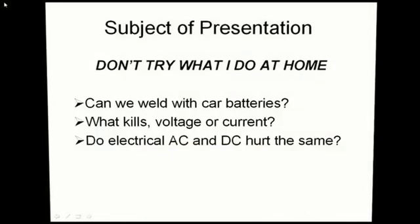Let's move on to the subject of my presentation. There are ten car batteries here — don't try what I do at home. I want to cover three of my favorite subjects: can you actually weld with car batteries, which one kills a person — is it the voltage or the current — and I want to show the difference between AC and DC. Do they hurt the same at the same level?